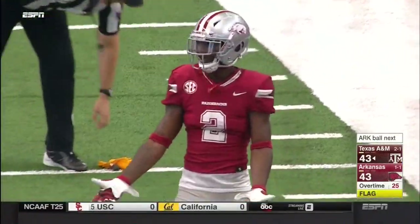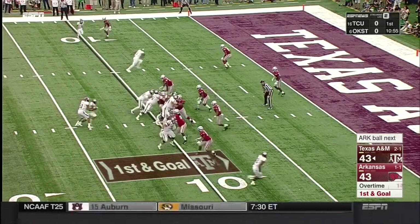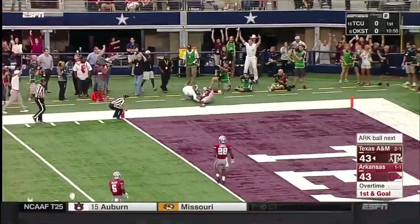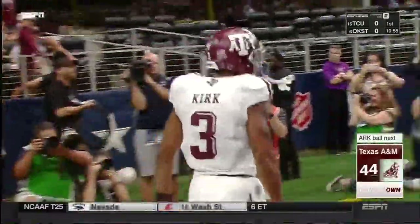Darius, number two defense — that includes automatic first down. Fade into the end zone — Christian Kirk. He's got it. An A&M touchdown that starts overtime.